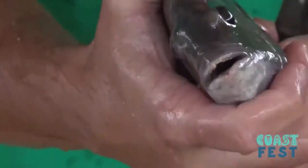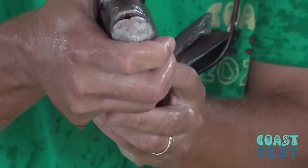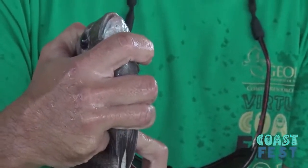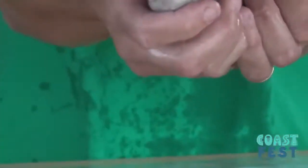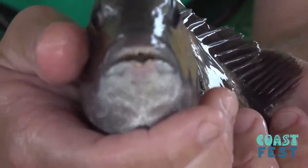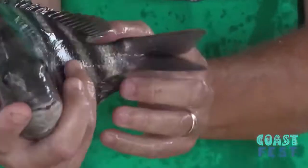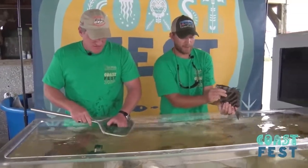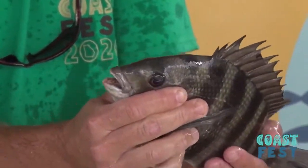These fish feed on barnacles, which are located on pilings and docks and bridges. So they have teeth like a sheep or a human, and they crush barnacles — that's their main forage. Very popular fish to eat, popular game fish, very, very popular here in coastal Georgia. They actually have sharp incisors in the front of their mouth, which is kind of rare. And then they have crushers in the roof and the bottom of their mouth inside that crush the barnacles. Pretty impressive mouthful of teeth.